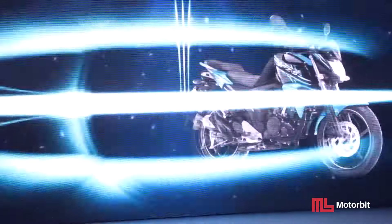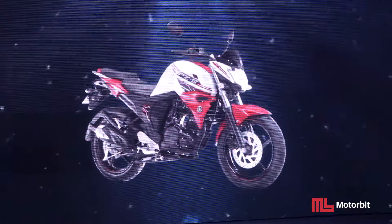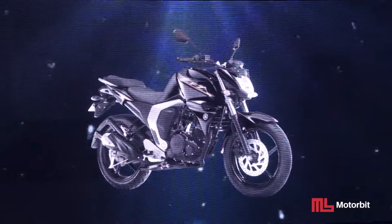Como ustedes saben, el año 2010 lanzamos la FZ16, una moto que por su diseño, su look, revolucionó mucho esta categoría.